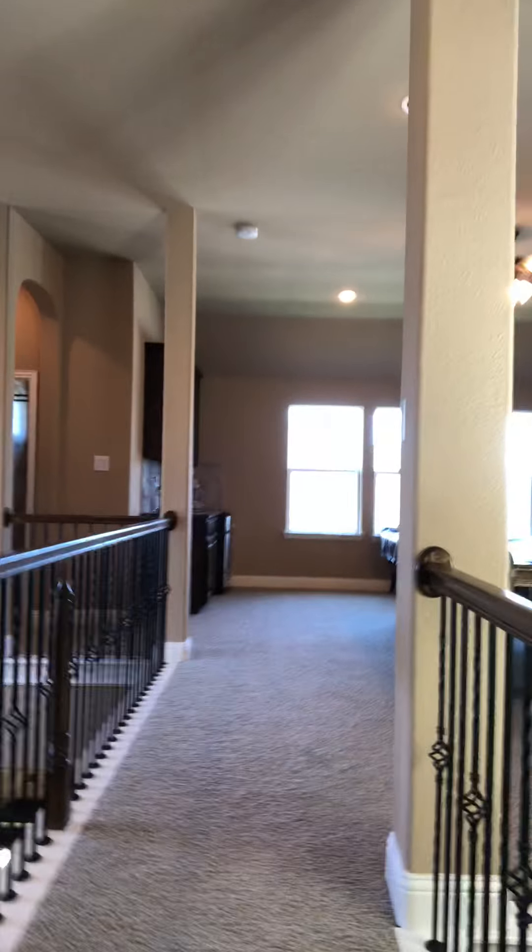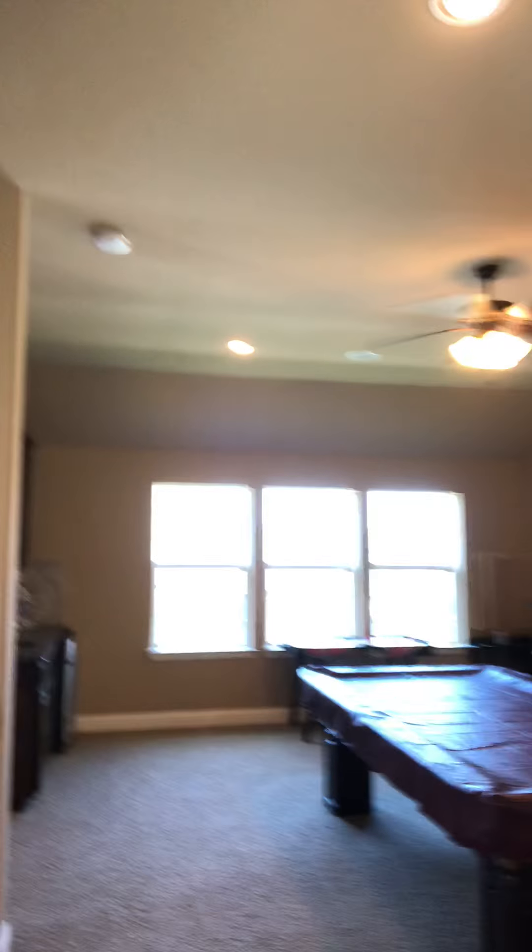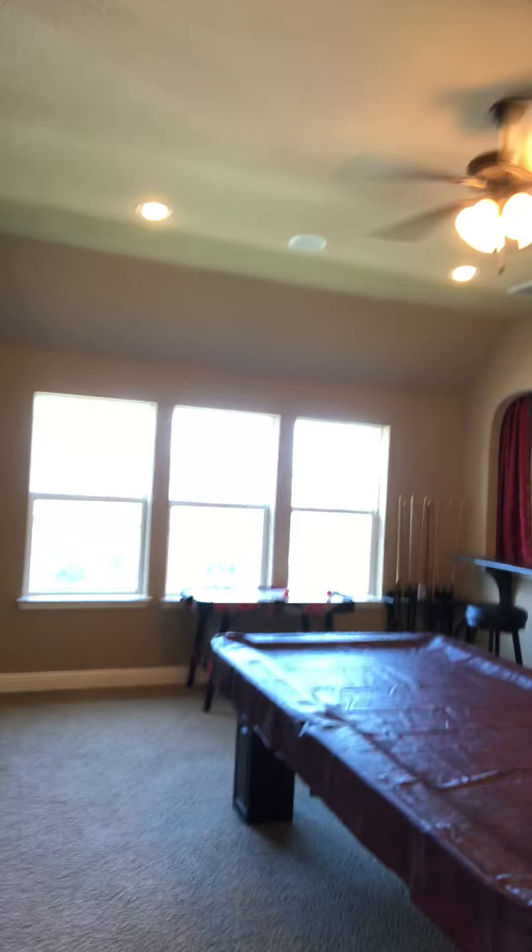Since we're by the stairs, I'll go ahead and take you upstairs — I'll save the best part for last. This is a five bedroom, four and a half bath home. It's 4,171 square feet and the lot size is 9,627 square feet. When you get to the top of the stairs, you're walking into a game area.